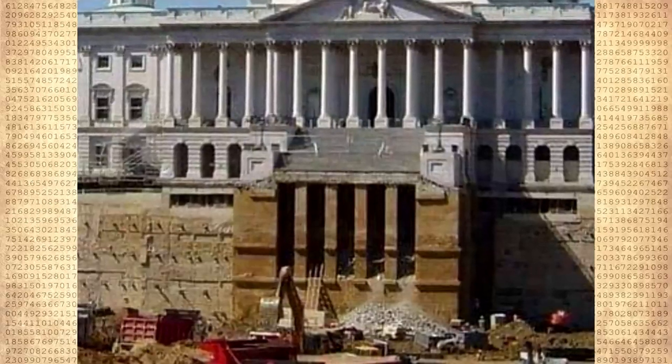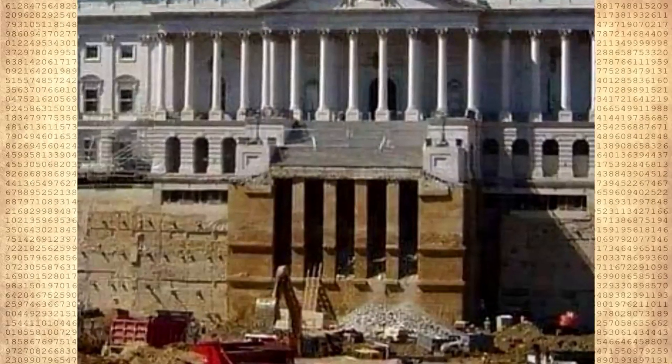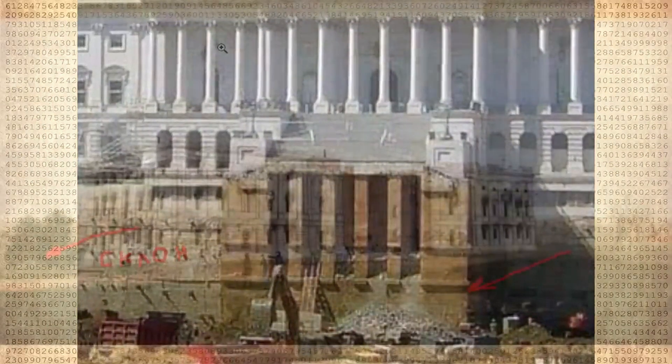With only 8,000 residents, in seven years they dug out the foundation, overlaid it with stone, and began to build walls. It seems to me that the residents of the city did nothing else but build the basements of the Capitol. Let's go further — in 1814 the Capitol was burned by the British.